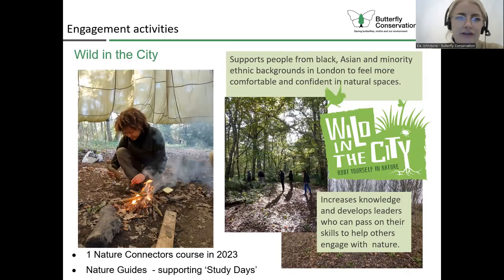One really important thing we're doing in the project is supporting a non-profit group called Wild in the City, who support people from Black, Asian, and minority ethnic backgrounds within London to feel more comfortable and confident in natural spaces. Beth, the founder of Wild in the City, leads courses called Nature Connectors, and we are funding two of those courses. At the moment myself, Beth, and one of her amazing nature guide volunteers are looking at our sites in the project area to find out which would be best for this. Those courses are all about increasing knowledge and developing skills that people can pass on to their local communities.